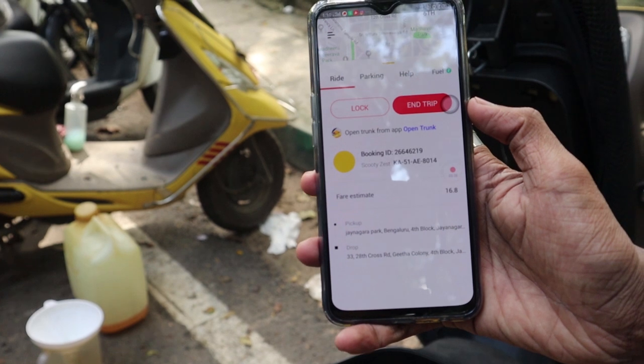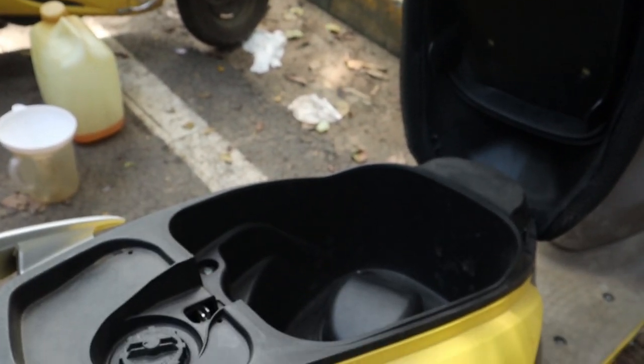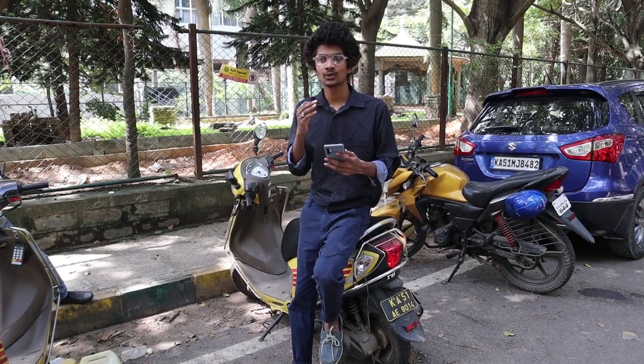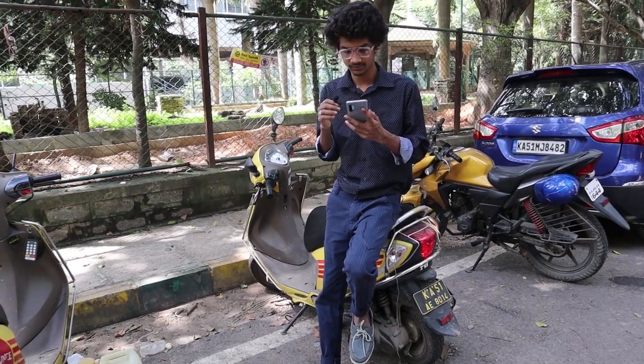There is an option to open the trunk — we can open the dickey. But for some bikes, the helmet won't be there. Our time is running so we checked and there was no helmet in the dickey. We called customer care, and they said we don't have a private helmet — that's not an issue. I mentioned two guys are riding and they said they only provide one helmet. Customer service was good though. They told us to go to the Bounce app and cancel the ride. I took a parking photo, gave the location, and they didn't charge anything. We cancelled that trip.